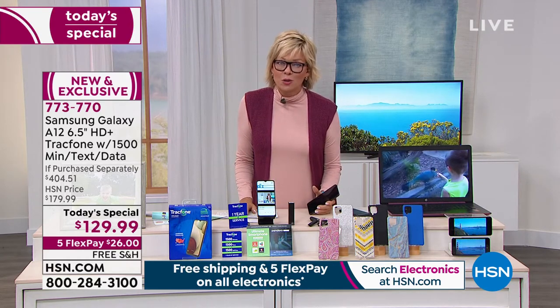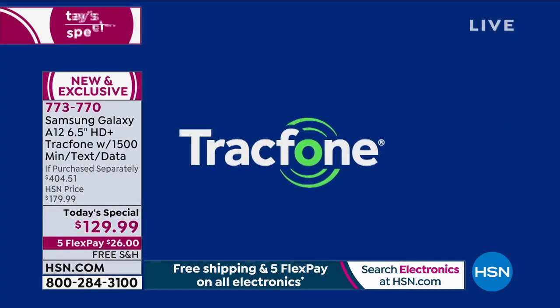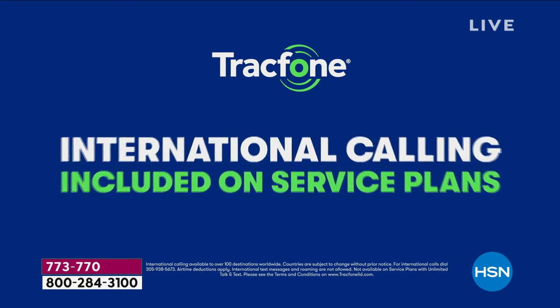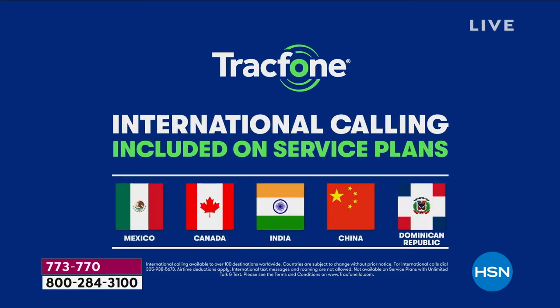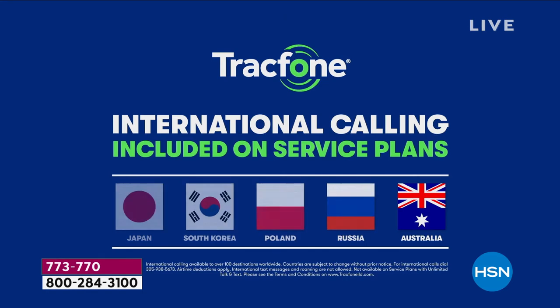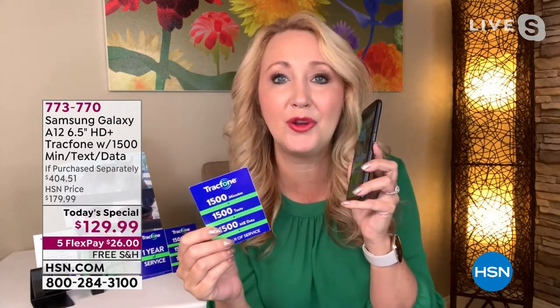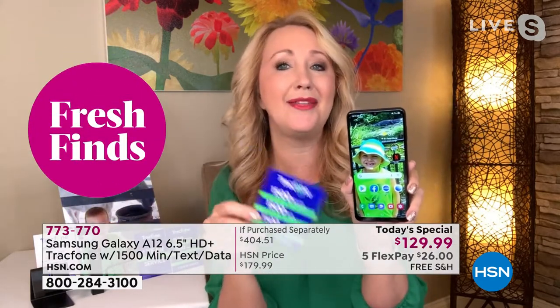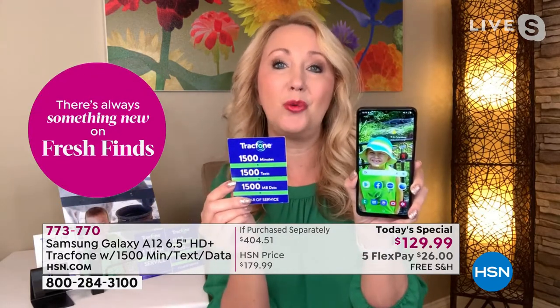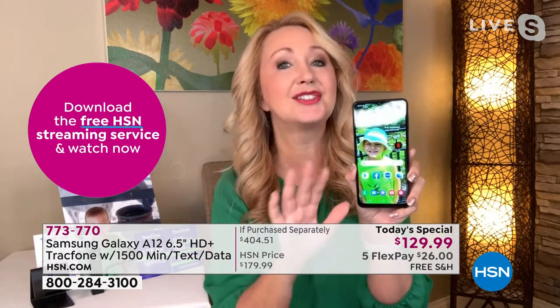Some people buy TracFone just for the international calling access. TracFone lets you call over 100 international destinations across 60 different countries, and a minute is a minute whether you're calling down the street or internationally. I used to pay a dollar a minute for international calls — it was so expensive. With 1,500 minutes included and no per-minute international surcharge, it's a great way to keep in touch with loved ones around the world affordably.